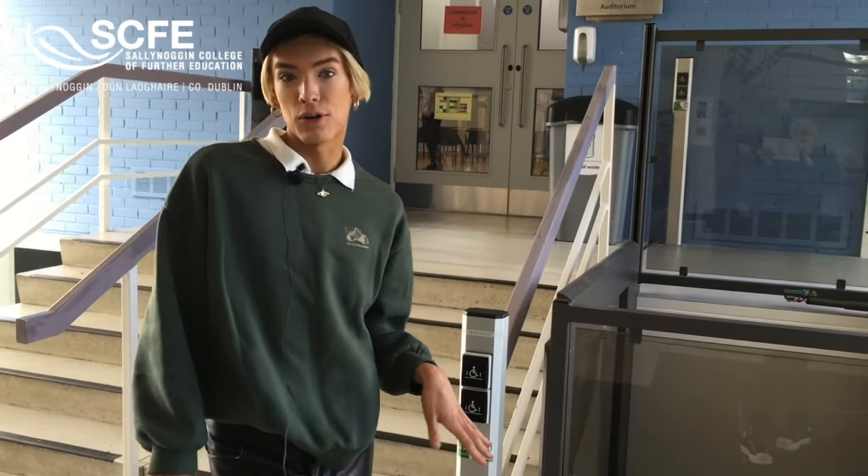Up here we have our auditorium, which is used by all courses in the college, and it's used to host any events that we are having throughout the year.